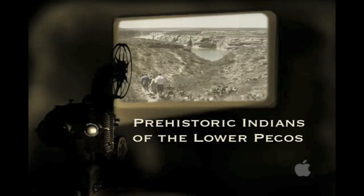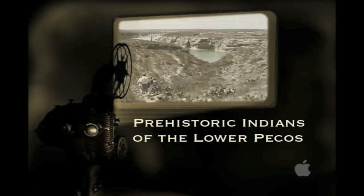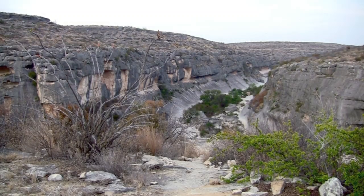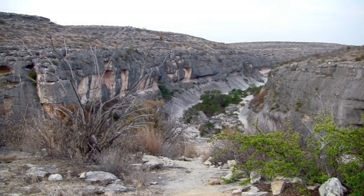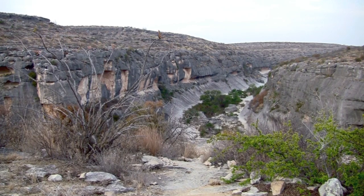Hi guys, Ken here. I'm in the Lower Pecos region of Texas in the southwest corner of the state. It's somewhat remote here, but this area has attracted people for over 11,000 years. Join me in the adventure to find out why.